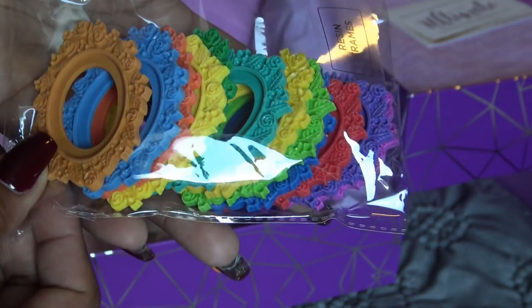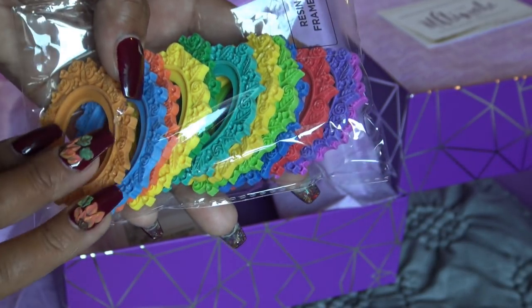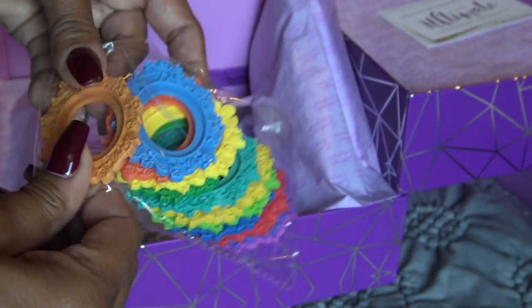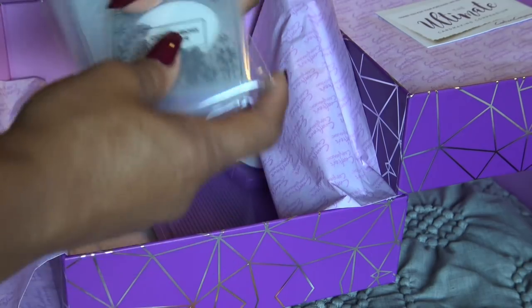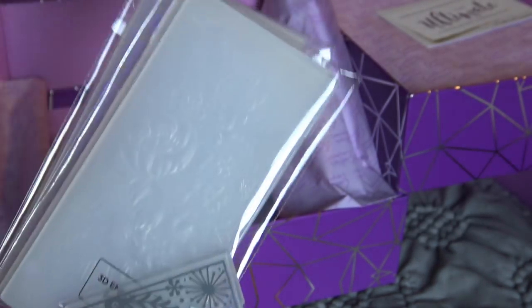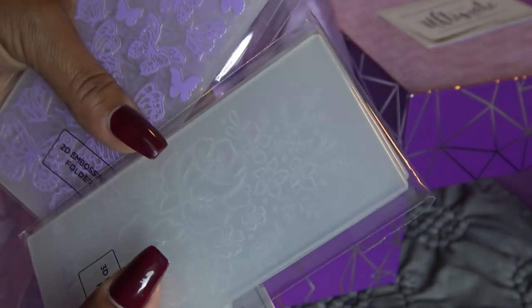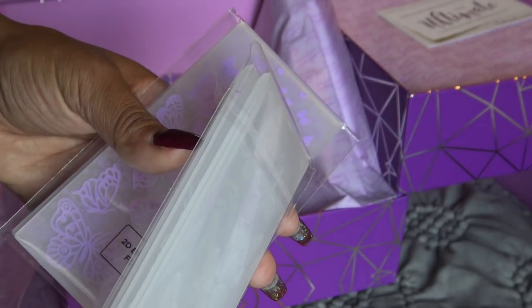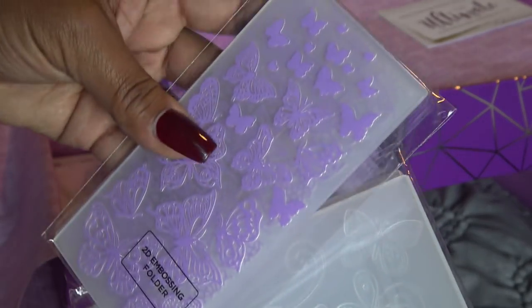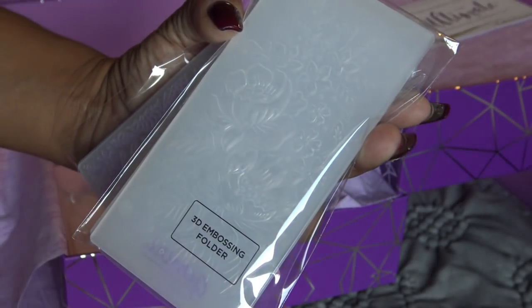These are resin frames, and they're some really wild colors. They would be pretty if they were like gold or silver or just white, but they did have videos coloring them or putting glitter on them so that it tones down the color, because these are super vibrant. But they're very cute and they are resin - they're not bendable, they're hard. We have a cut and emboss folder, and I'm definitely going to use these to review the Gemini Mini for you guys. We have 3D embossing folders - there are two in here, and they're very thick. And then we have 2D embossing folders - these are the regular embossing folders which are super cute with little butterflies and flowers.